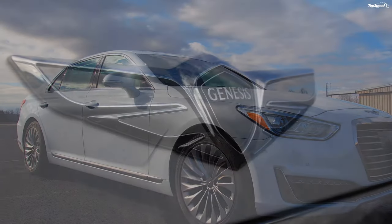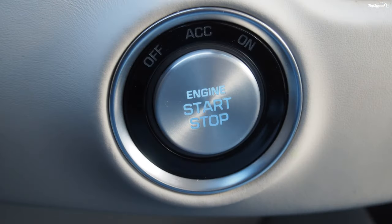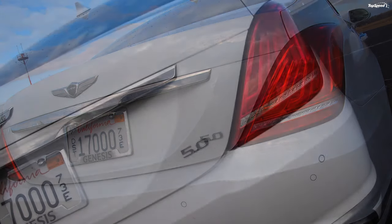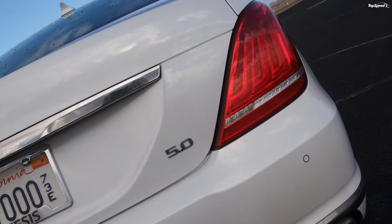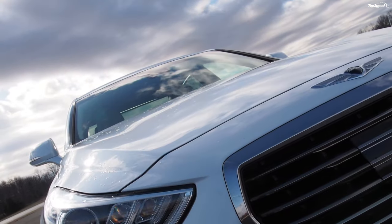The last review I did of a Genesis product was the G80 Sport. In that review, I said Genesis is where Lexus was 30 years ago — the scrappy underdog offering a compelling package for a value price. The G90 was its opening shot across the bow of the establishment, including Lexus. All of them should be paying attention.